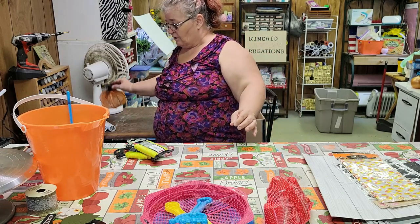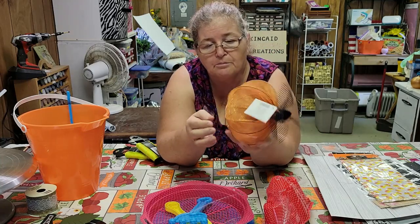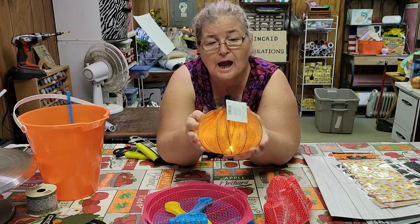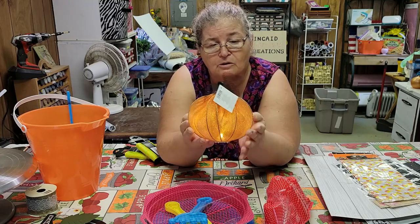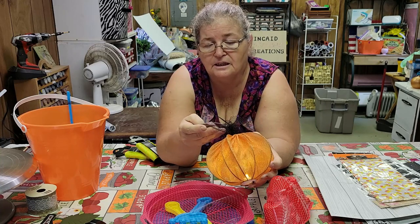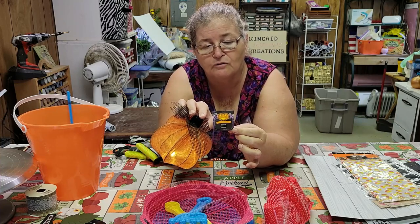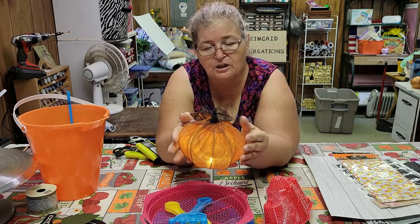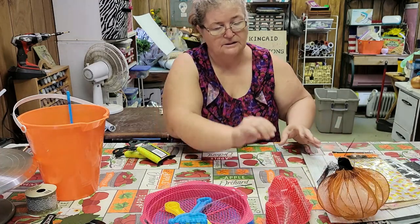I've got one of these pumpkins — look how cute, that is just adorable. And the best part about it is it lights up. I might put a different ribbon or leaf on top of it, but isn't that cute? That is just in the Halloween or fall decor section. You don't have to worry about adding your own little light — it just lights up on its own.